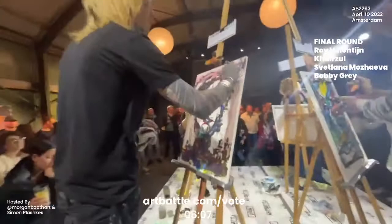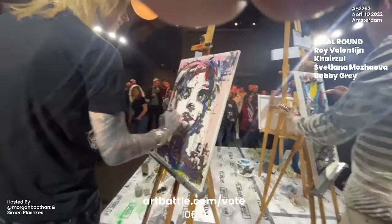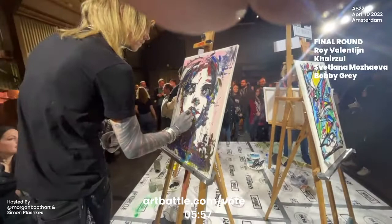Bobby is creating a portrait with such energy behind it, but we're really seeing this very careful, patient application technique from him here. He's moved into using a paint marker.